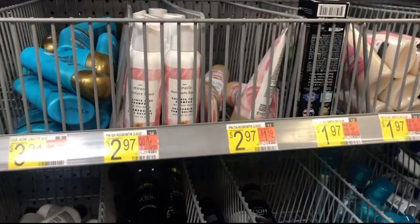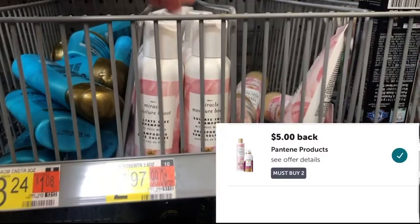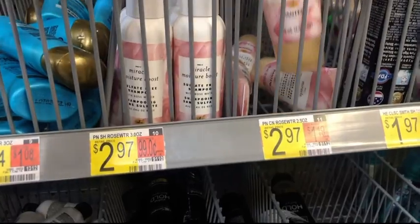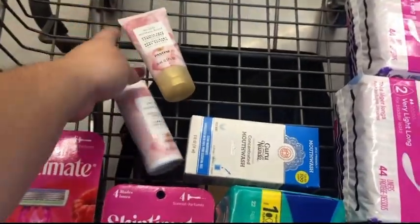These small Pantenes are priced at $2.97 and are attaching to a $5 offer on Ibotta. I'm going to be picking up the shampoo and one conditioner, paying $5.94 out of pocket, then submitting to Ibotta for $5 back — making the final cost just $0.94 for both.